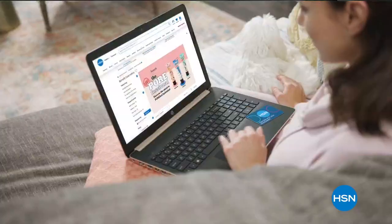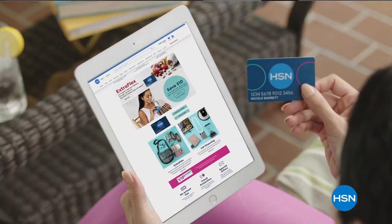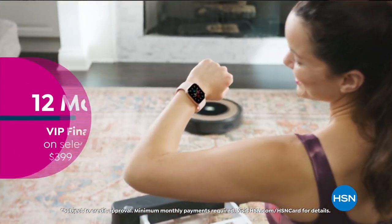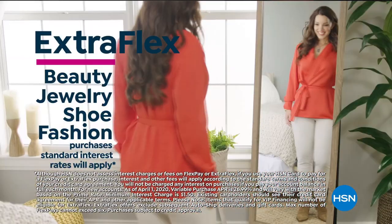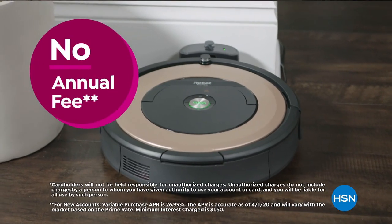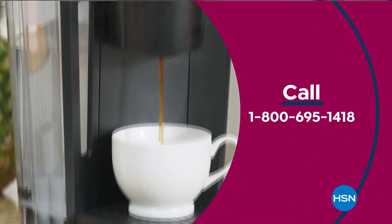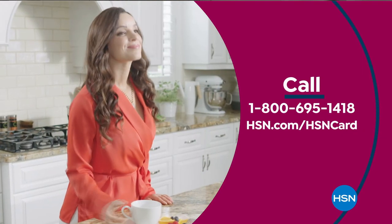Get the best deals on the things you love with the HSN card. As an HSN card VIP, you'll get 12-month VIP financing on select items, extra flex on beauty, jewelry, shoe, and fashion purchases all day every day, and at least eight VIP savings events a year. Includes fraud protection and there's no annual fee. Apply now and instantly get $10 off when approved. Call 1-800-695-1418 or visit HSN.com slash HSN card.